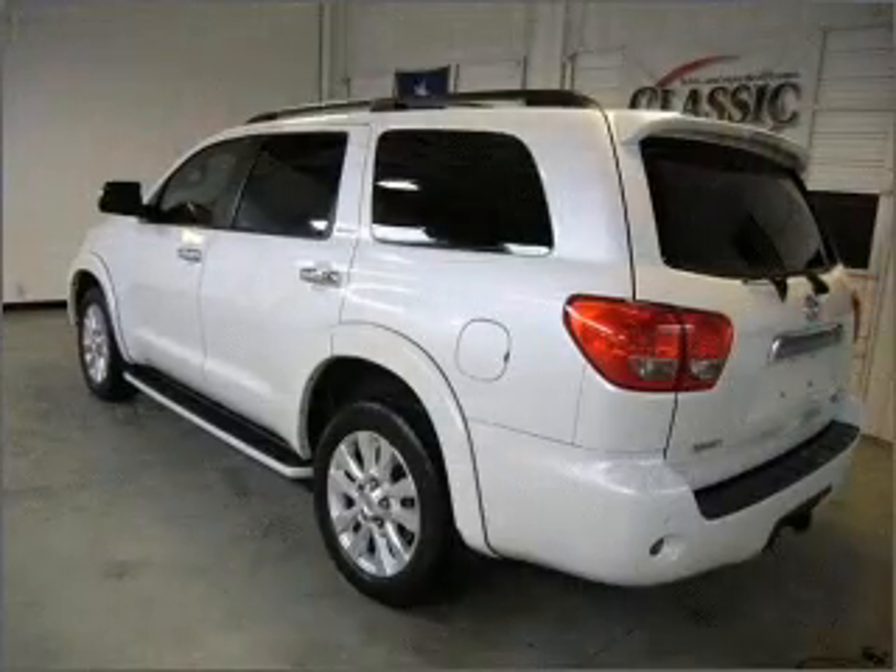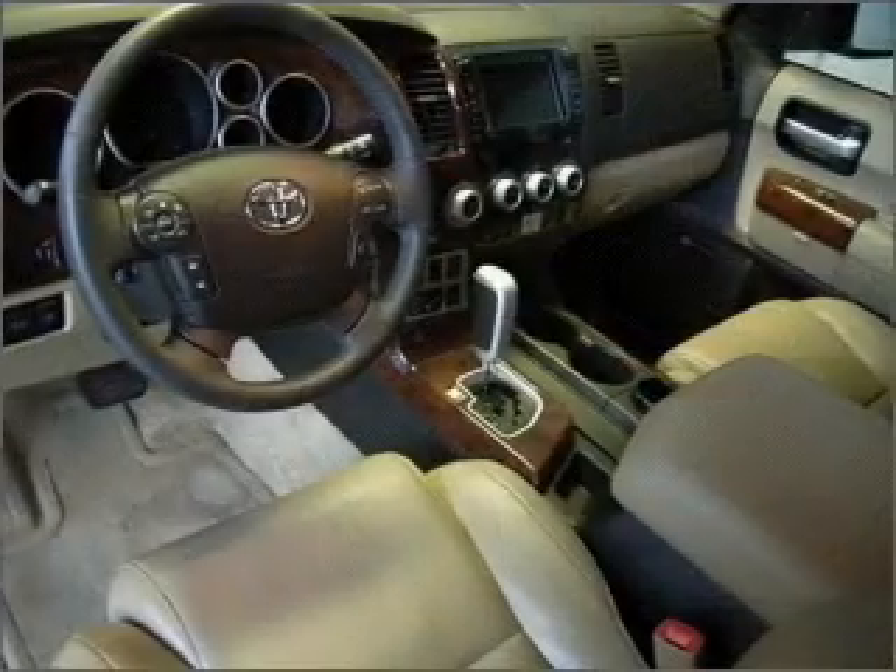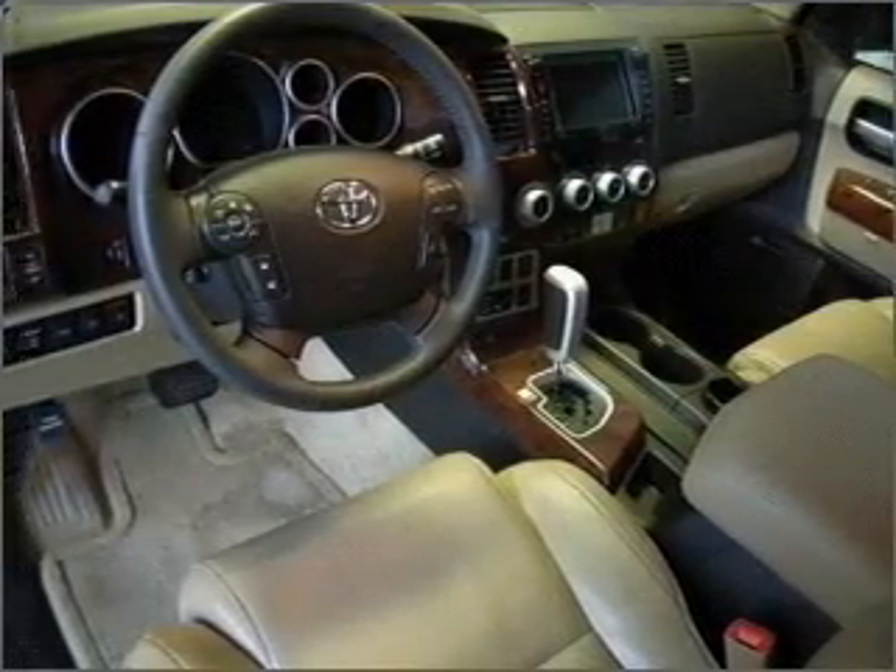Navigation included to help you get to your destination with ease. Premium wheels lend a distinctive appearance. Savor your listening experience with the premium sound system.